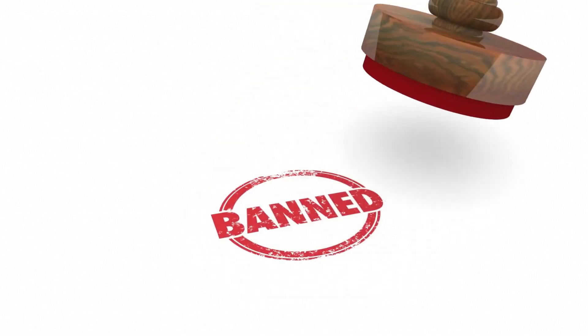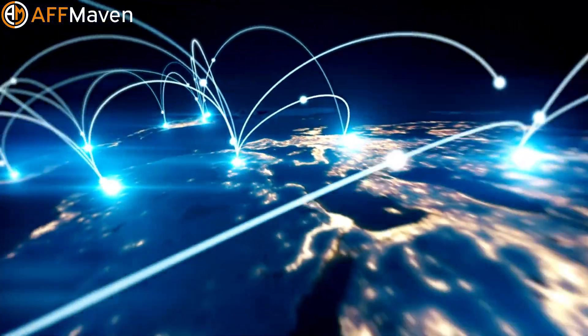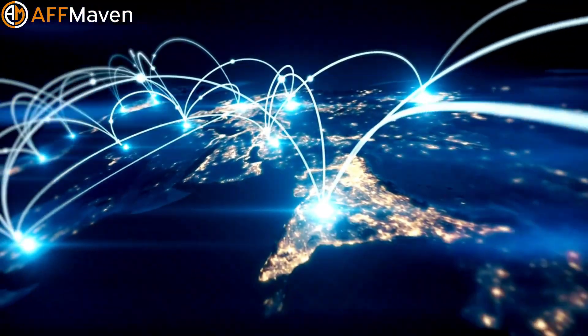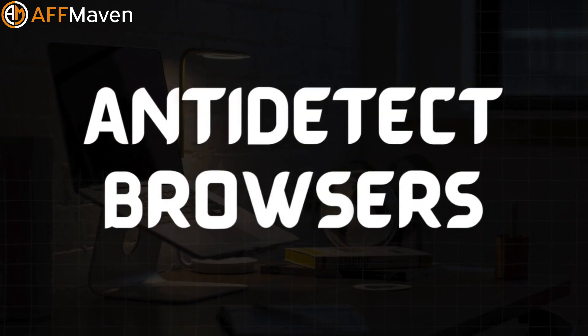Hey everyone, welcome to the channel. Are you tired of getting your accounts banned? Do you struggle to manage multiple online identities without raising red flags? If so, you're in the right place. Today, we're diving deep into the world of anti-detect browsers, your secret weapon for staying under the radar in 2025.